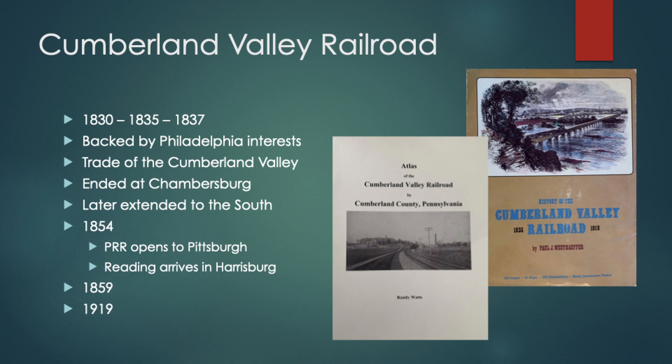I think everybody probably knows the route of the railroad — it started in Harrisburg, the bridge is still in, through Lemoyne, Shermansdale, Mechanicsburg, Carlisle, Grayson, Newville. The railroad originally was going to run down the center ridge of the valley, but the people at Newville got upset and politically forced the railroad to move to Newville, so it takes that little jog — then Shippensburg and south. A lot of it now is rail trail, and it's quite worthy of the project they've done.